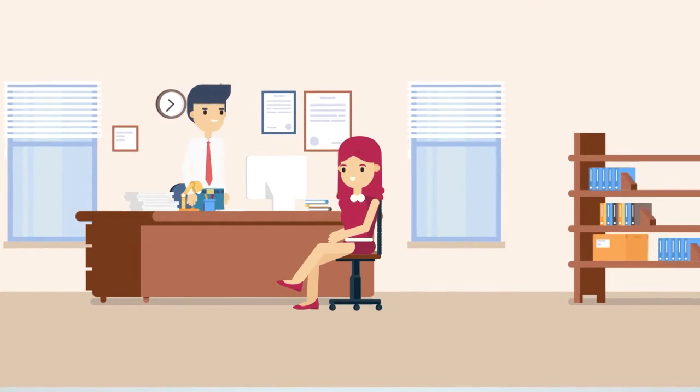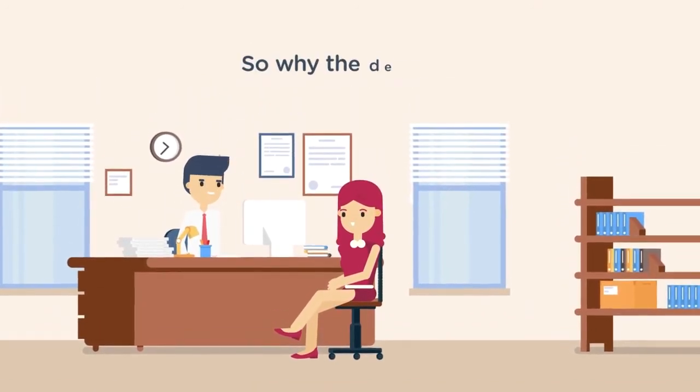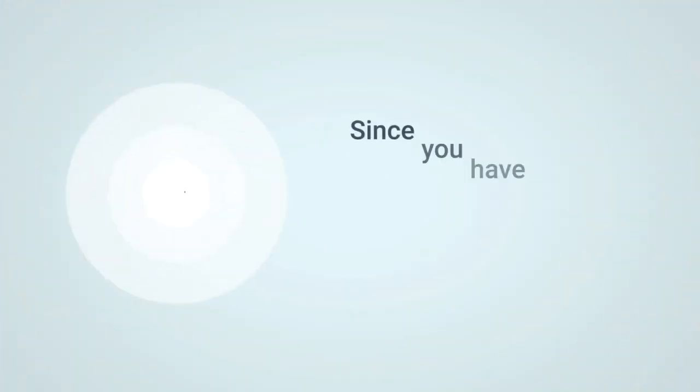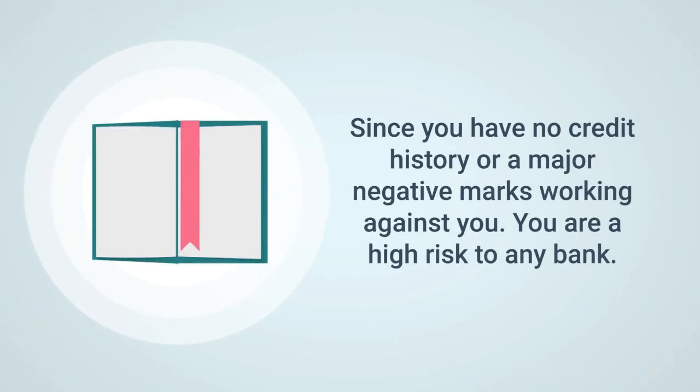So then the second question comes up: why deposit the money? Now, the key thing is this — since you have no credit history or if there are major marks working against you, you are a high risk to the bank. Therefore they offer us an option to deposit money upon approval and then they give us the credit card.